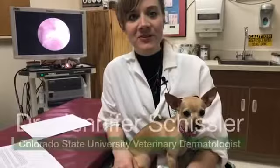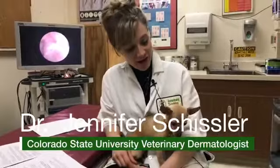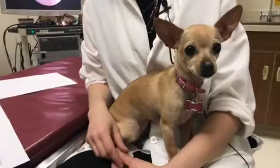Hi, I'm Dr. Jennifer Schisler. I'm a veterinary dermatologist here at Colorado State University Veterinary Teaching Hospital. Welcome to Facebook Live. This is my co-host, Chavella. She's my chihuahua from Larimer Humane Society. I'm here today to answer some of your dermatology questions and also to talk about what we do here as dermatologists at CSU.